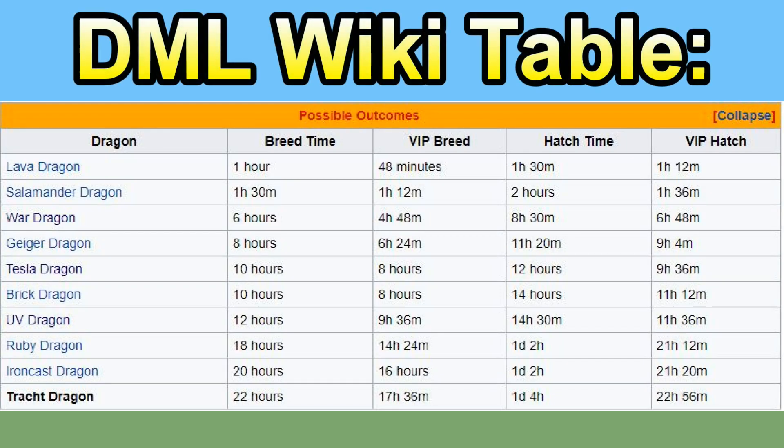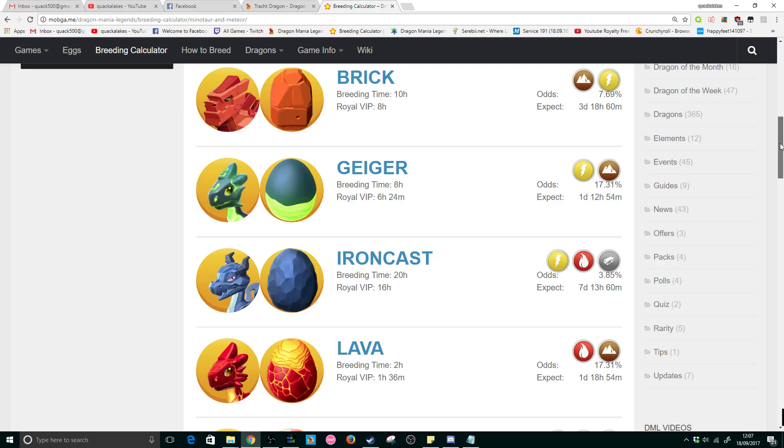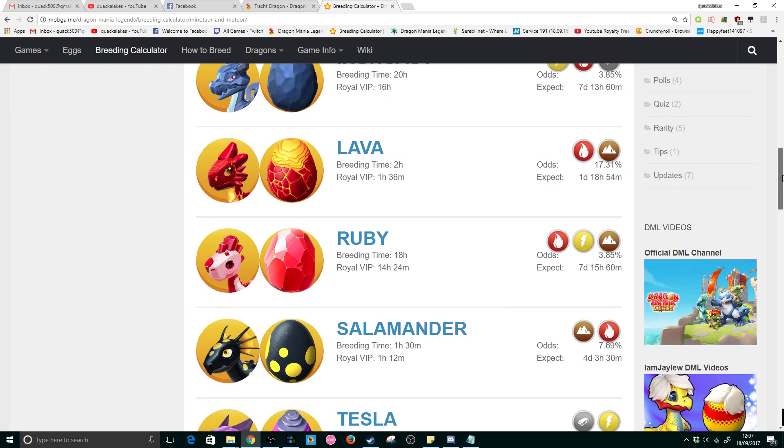If we take a quick look at the DML wiki's table for the Track, you can see that there is no shared breeding time — nice! However, five of the other possible outcomes have breeding times of 10 hours plus, so it may be a tad annoying to breed him this week. There is also a chance to breed the Ruby and Ironcast Dragons for anyone that doesn't have them yet.